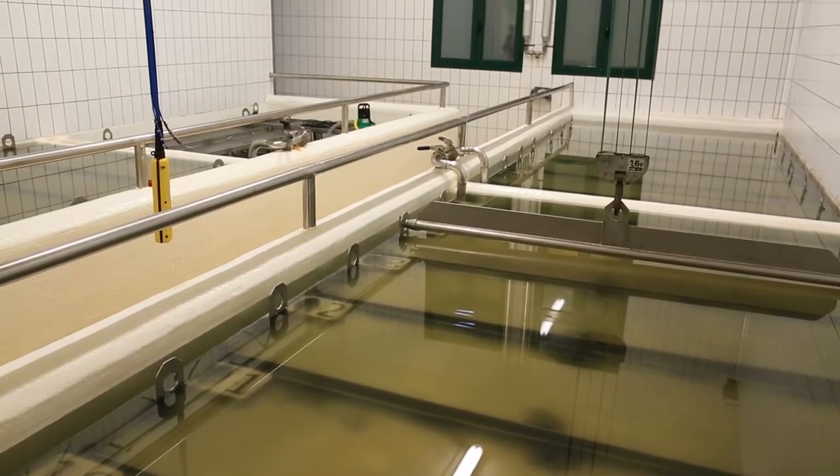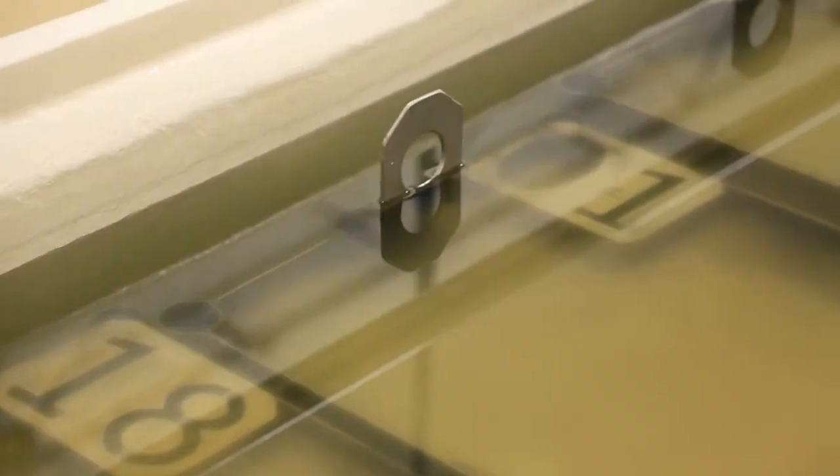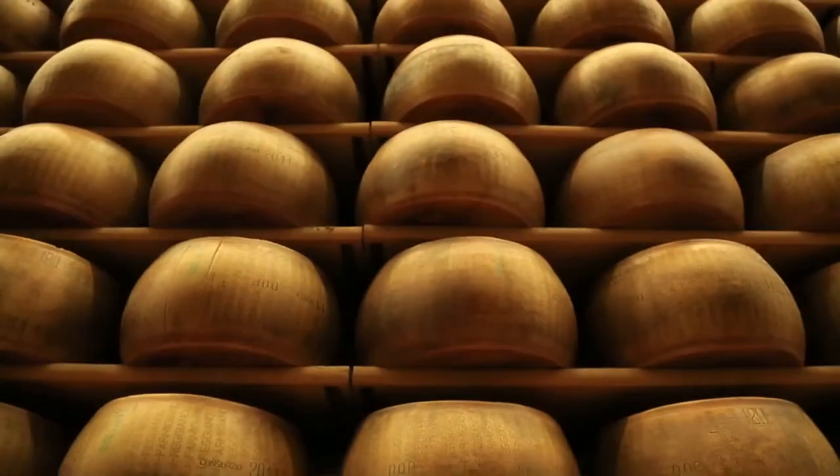The cheese is placed in salt water for 20 to 25 days where it absorbs the salt and expels moisture.